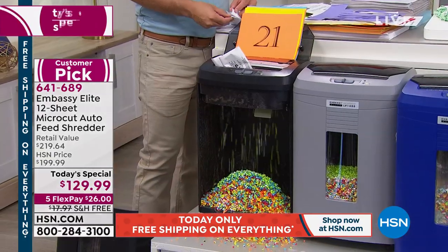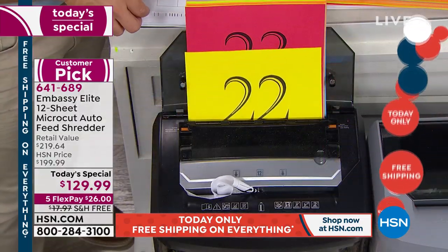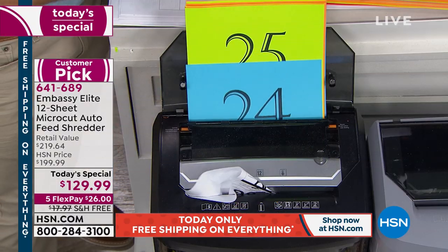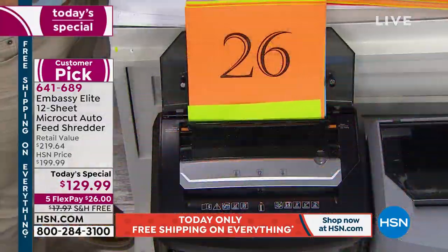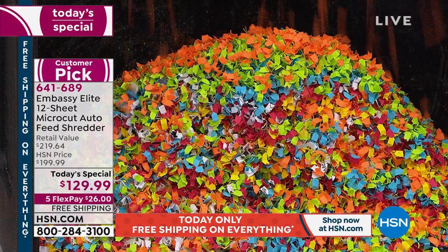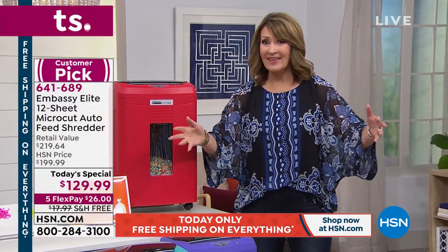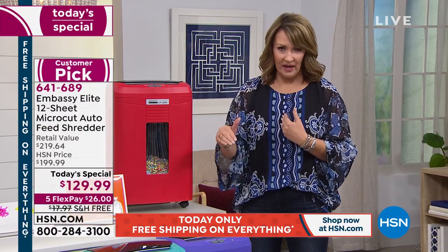My husband didn't believe me. I said 'get over here, you've got to see this.' I just played him the video because he couldn't believe a shredder would shred on its own 120 sheets at a time. We were driving down the street and somebody hadn't secured their garbage bag — their stuff was everywhere. Papers, sheets, who knows what. Once you put something on your curb, it becomes public domain, and it's not even against the law to go through your garbage. That's why we shred everything.